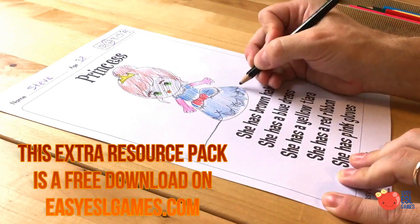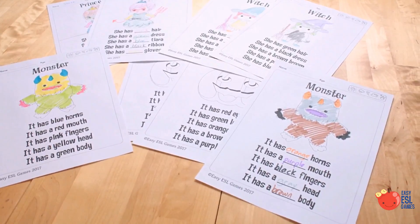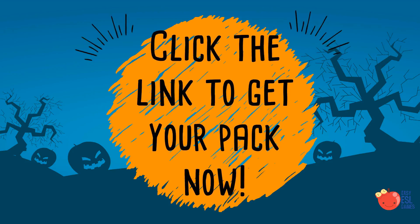You can get these worksheets plus the Amazing Halloween resource pack on our website EasyESLGames.com or on Teachers Pay Teachers. Click the links below to find out more.